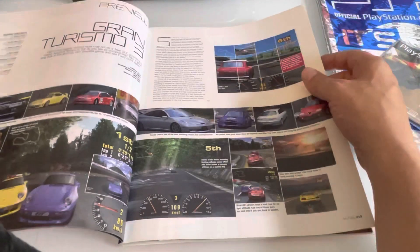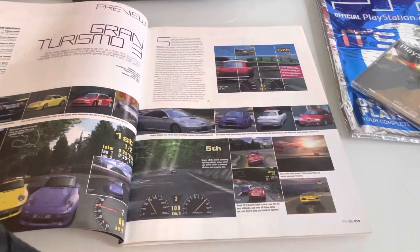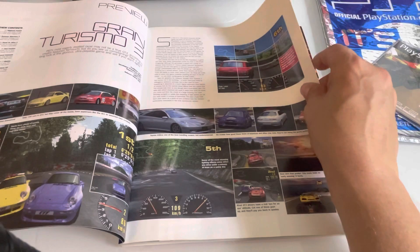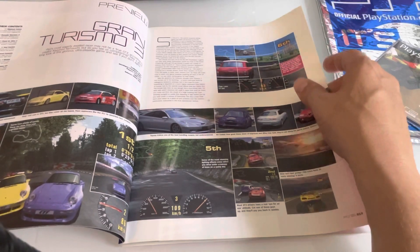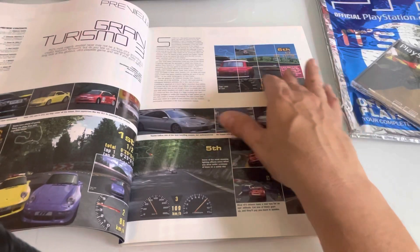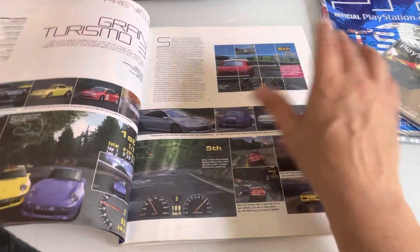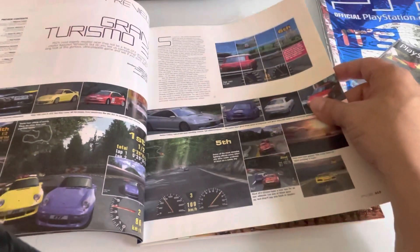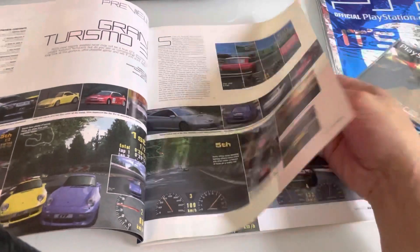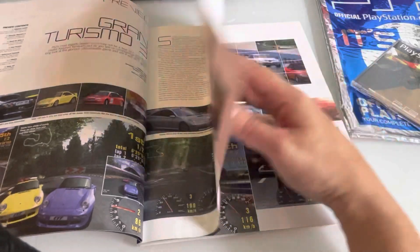I was playing Gran Turismo 3 just the other day — what a fantastic game this was at the time. If you compare it to driving games now, the graphics are obviously going to be smoother now, but at the time I remember going on one of the tracks — I can't remember the name — where you go through the trees and get that dappled light. That was just amazing. I did it the other day and it still felt the same. Even though I'm probably playing Forza 7 as my most recent driving game.